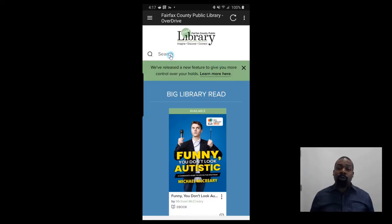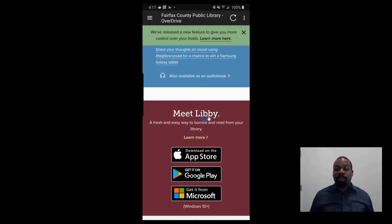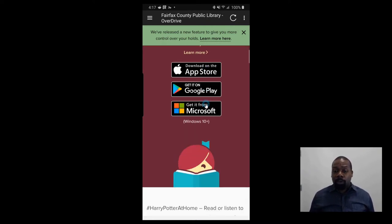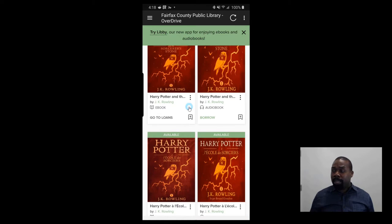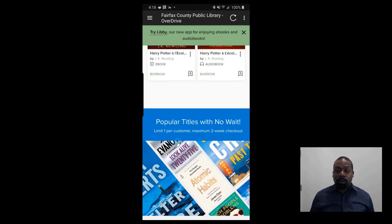So what we're going to do now is talk about searching for books. On this main page, Fairfax County has whatever partnerships they're working on at this time. They also want us to move to the Libby app — it's supposed to be easier to use. I'm just accustomed to using the Overdrive app, so I don't use Libby. They also have some featured books and partnership information accessible on this front page.